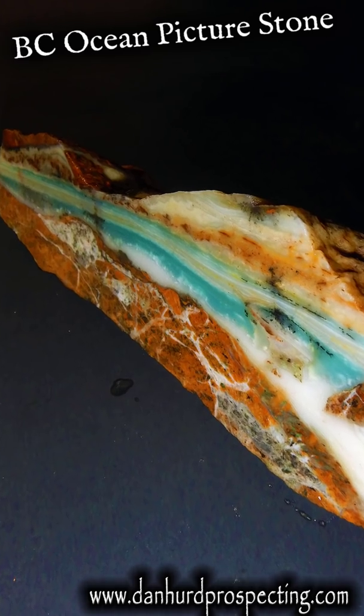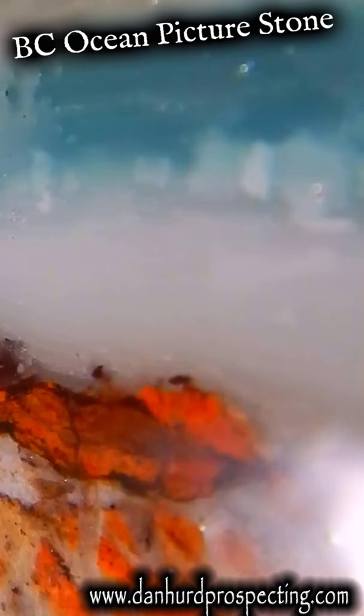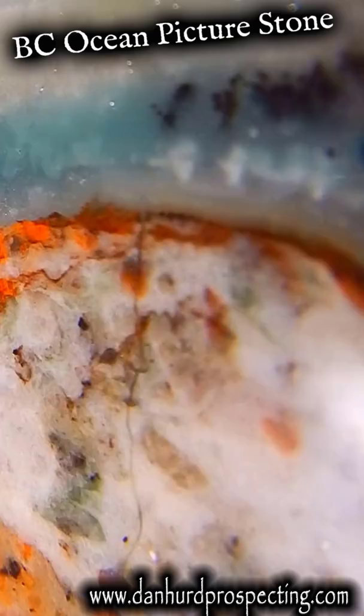This beautiful gemstone is known as BC Ocean Picture Stone because of its ability to create amazing ocean scenes in its combination of blue chalcedony, silicated serpentine, agate, and limonite, often with dendrites throughout.